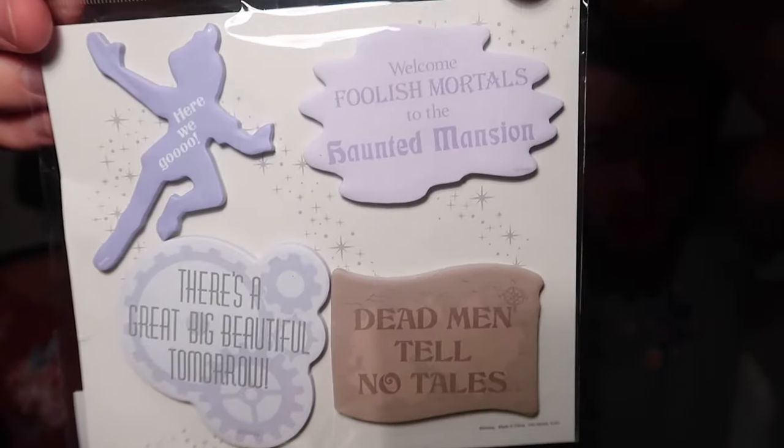These were from the outlet at $3.99, normally $10. There's a Peter Pan one that says 'Here we go,' a Haunted Mansion one that says 'Welcome foolish mortals to the Haunted Mansion,' one that says 'There's a great big beautiful tomorrow' from Carousel of Progress — that's the reason I got it — and one that says 'Dead men tell no tales' from Pirates of the Caribbean. I'm obsessed with Carousel of Progress.